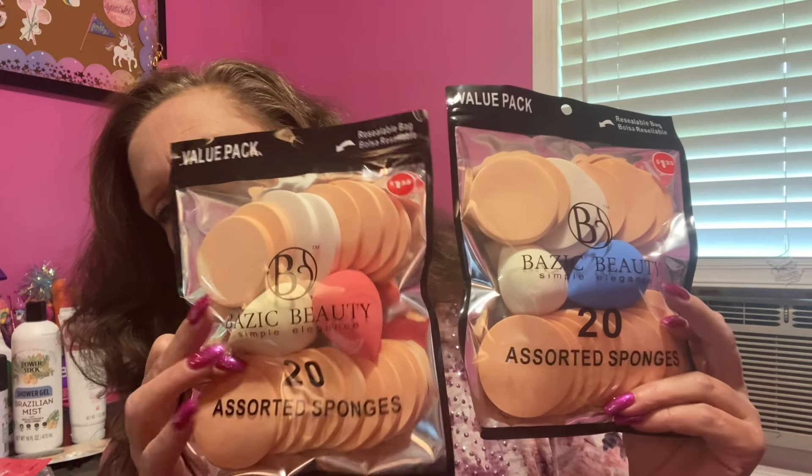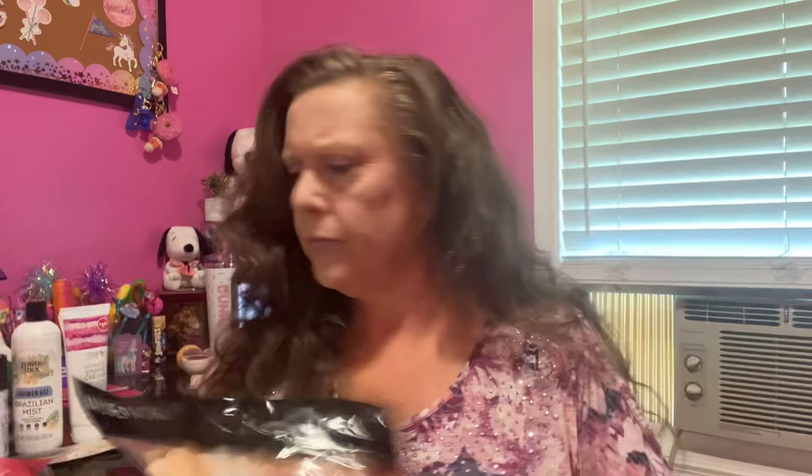The other thing in the makeup department — I grabbed two of these, I'm guilty. I thought this was a great buy, especially to put some away for the girls doing makeup for the holidays. 20 assorted sponges by Basic Beauty — 20 of them in a package. They had two different styles; the only difference I saw was the inside sponges — one is blue and one is like a turquoise. It's a resealable bag, 20 in a package. You can't go wrong with that.